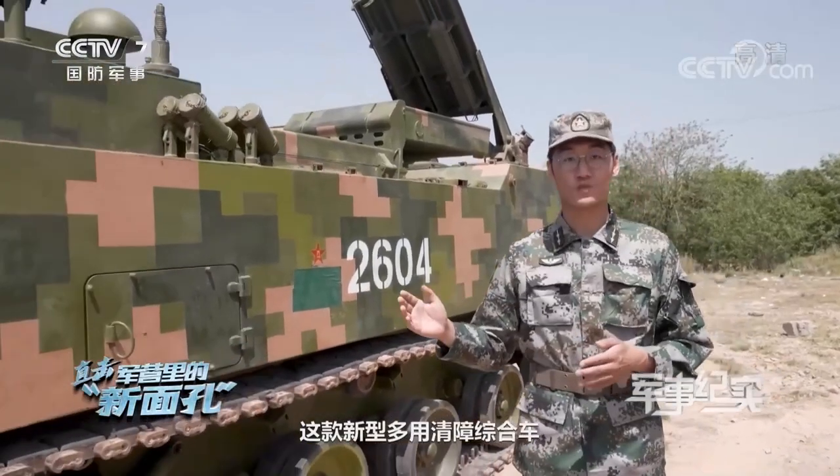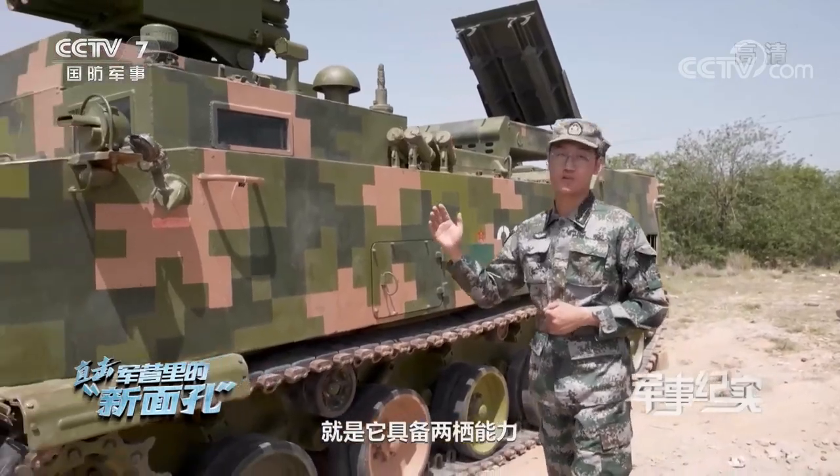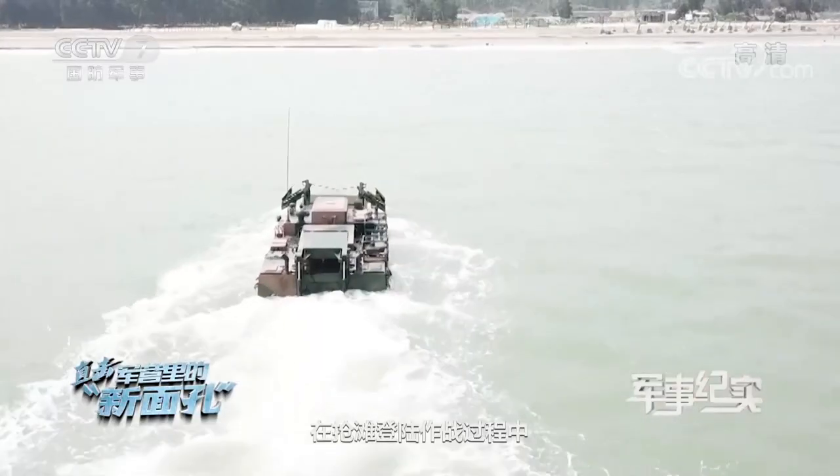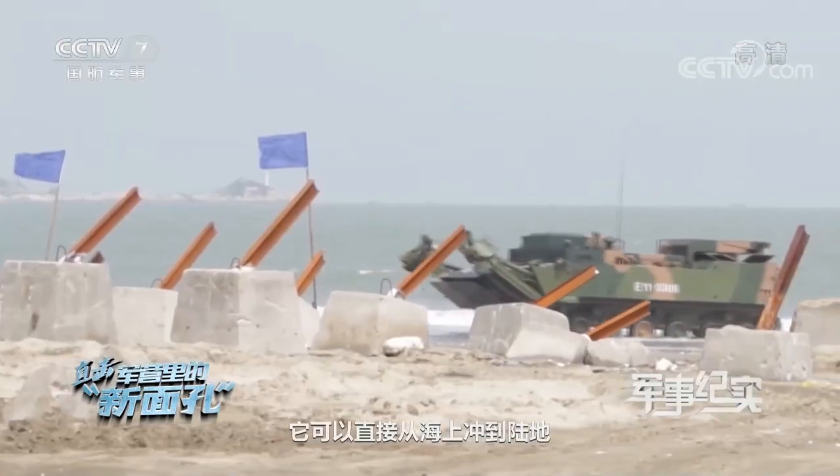This new all-purpose vehicle has one more major advantage: amphibious capability. It can directly launch from the sea, land on the beach, and immediately begin operations.